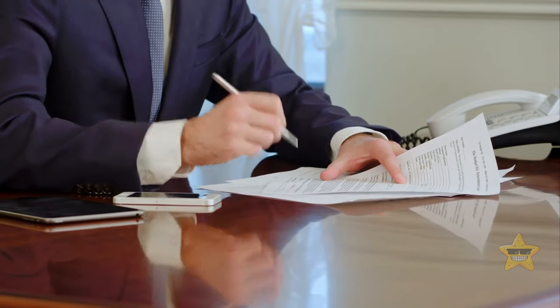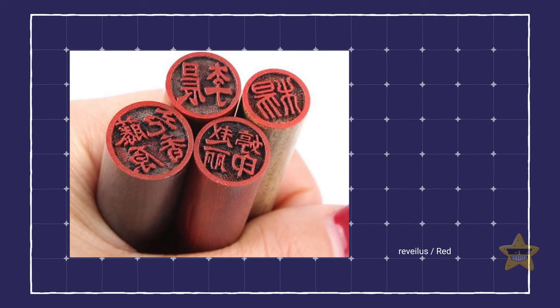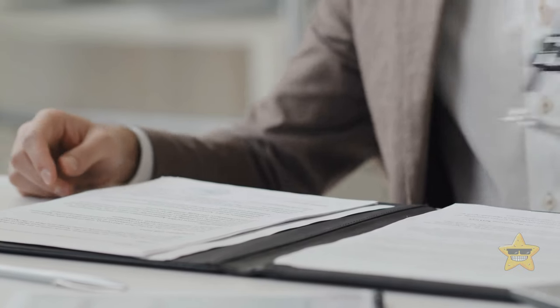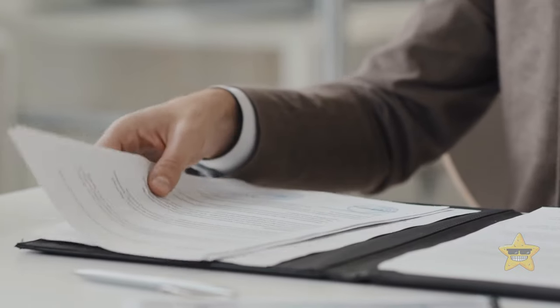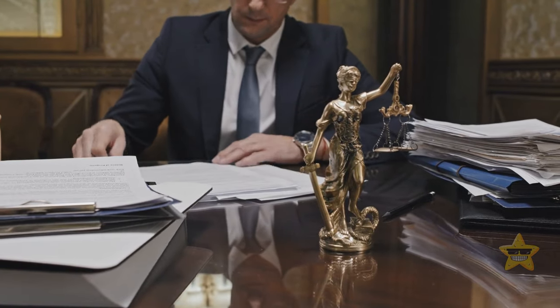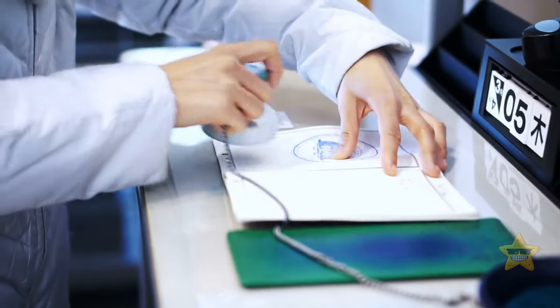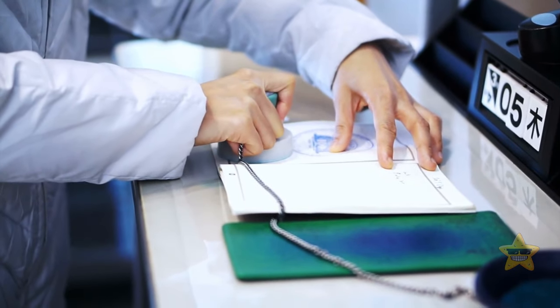Forget signatures — if you move to Japan, you get your very own hanko. It works like a stamp: instead of signing documents, you simply stamp your personalized hanko. Each person has their own, and many have more than one — an everyday hanko, a fancier one for financial documents, and a super fancy one reserved for once-in-a-lifetime occasions.